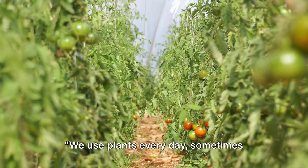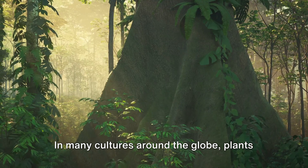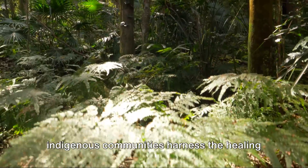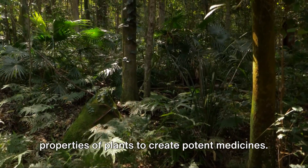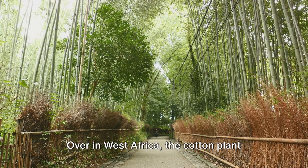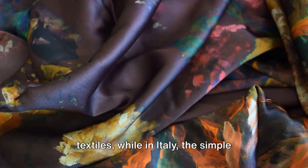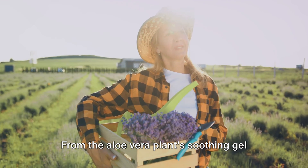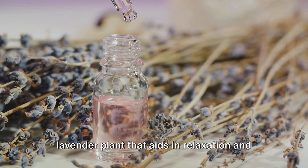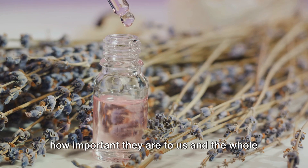We use plants every day, sometimes without even realizing it. From the food on our plates to the clothes on our backs, plants are vital to our existence. In many cultures around the globe, plants play a significant role. In the Amazon rainforest, indigenous communities harness the healing properties of plants to create potent medicines. In Japan, bamboo, a type of grass, is used in the construction of houses due to its strength and flexibility. Over in West Africa, the cotton plant provides the raw material for vibrant textiles. While in Italy, the simple tomato plant forms the base of countless delicious dishes. From the aloe vera plant's soothing gel used in skincare products, to the fragrant lavender plant that aids in relaxation and sleep — plants truly enrich our lives in countless ways. So next time you see a plant, remember how important they are to us and the whole world.